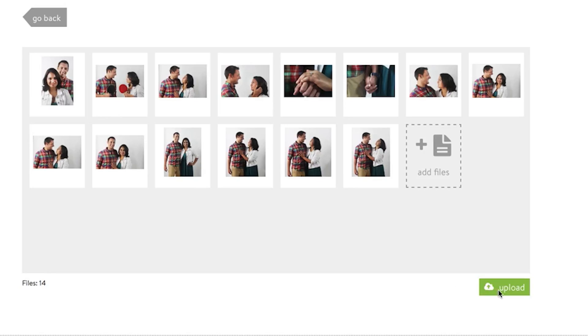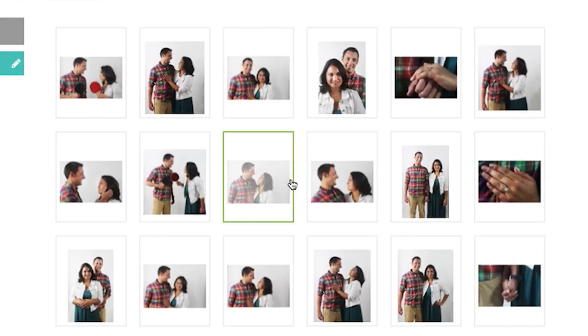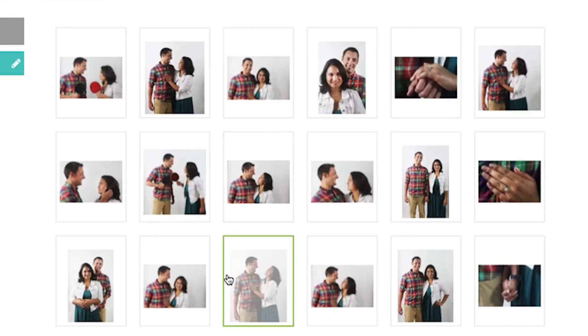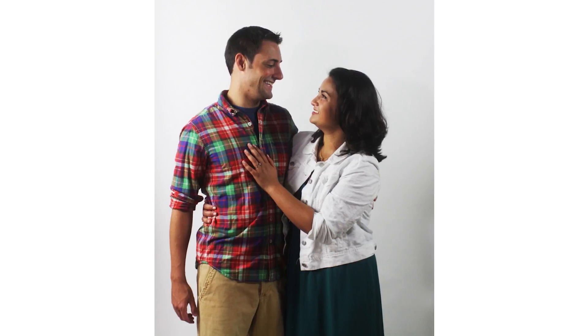That's why we designed Proofing with features that make it easy to create online galleries, especially for in-person sales. You can create impactful, personalized galleries that delight and show your clients at their best — their personalities, relationships, what matters most.